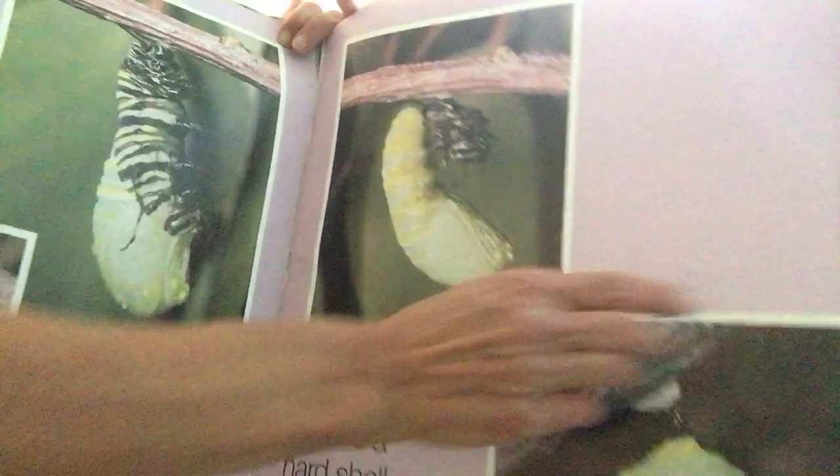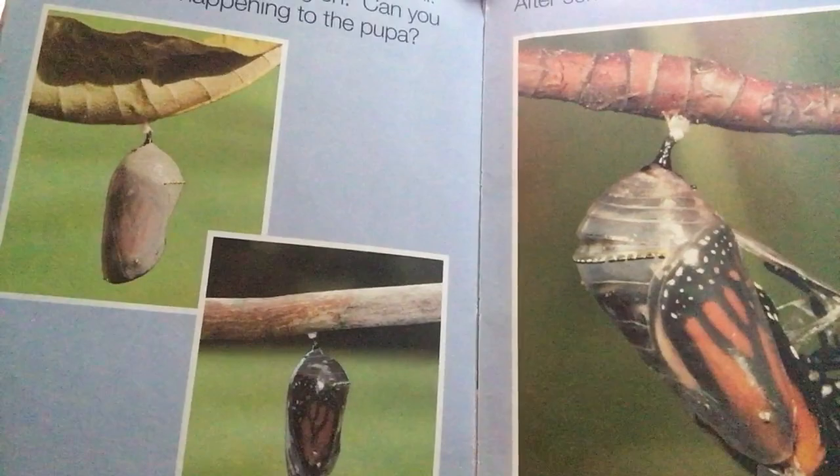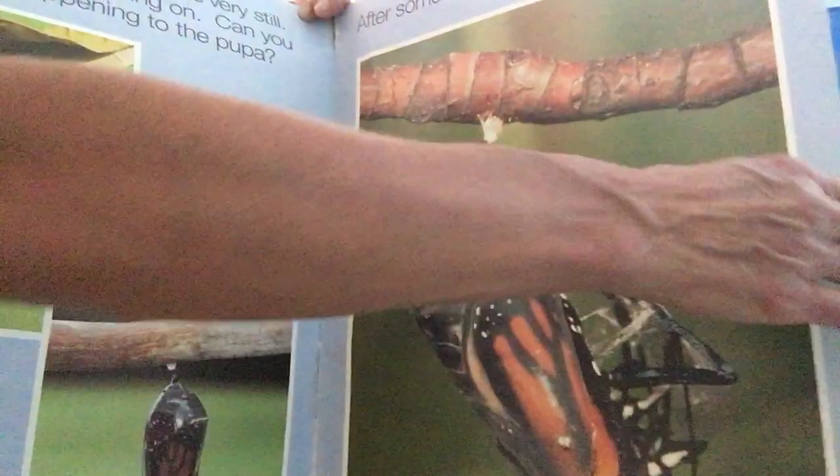From the outside, the pupa looks very still, but much is going on. Can you see what is happening to the pupa — what's happening inside? After some time, out comes a butterfly! The butterfly's wings are wet and crumpled, but in a few hours they dry and fill out. Now the butterfly's wings are strong, and the butterfly can fly.